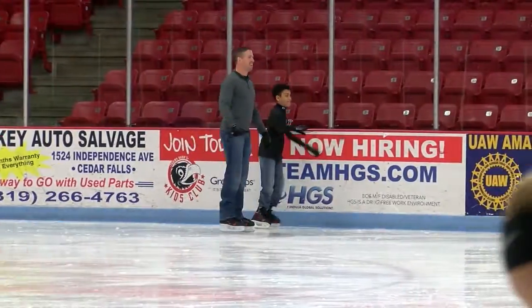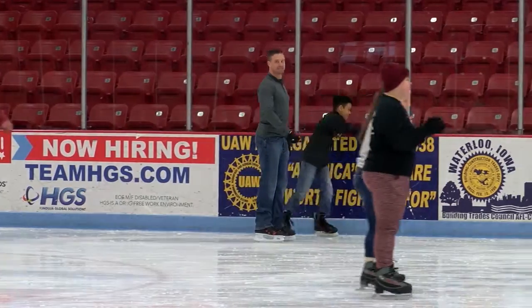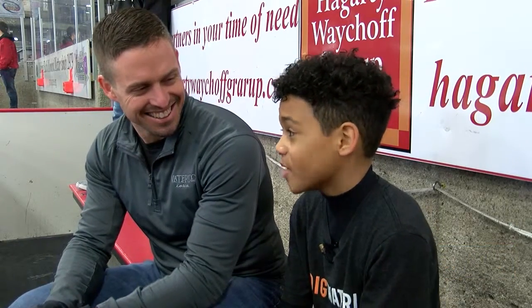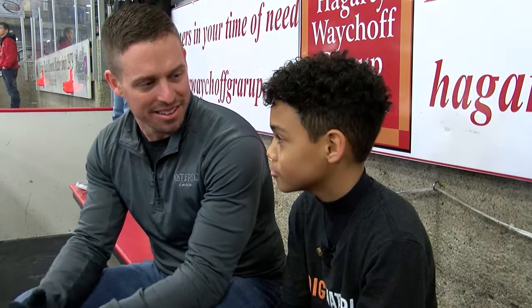So what did Zay think of his first time ice skating? I thought it was really fun. I expected it to be way harder than it actually was, and this might even be easier than roller skating. Do you think you're going to come again? Definitely.